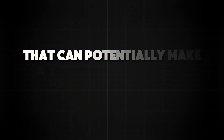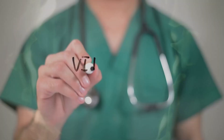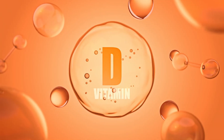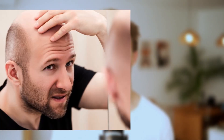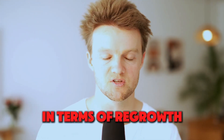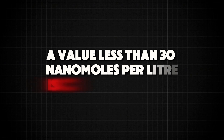While blood tests are not necessary to diagnose AGA in men, one that can potentially make a difference in terms of results is vitamin D. There is some evidence that men with AGA tend to have lower levels of vitamin D, and for some of these men, correcting this deficiency can offer solid benefits in terms of regrowth. A value less than 30 nanomoles per liter is considered low, but if you're dealing with hair loss, it would be sensible to aim for a much higher value than that.